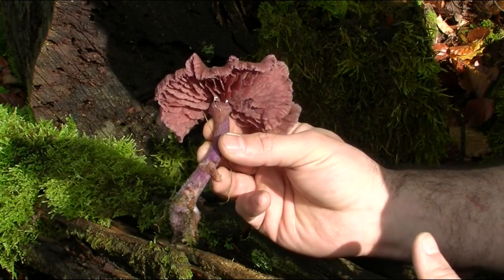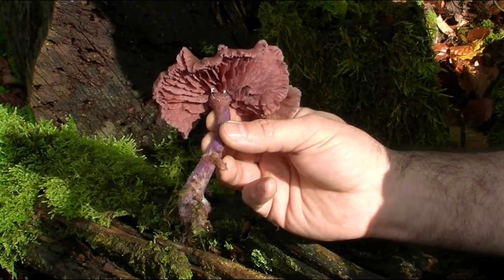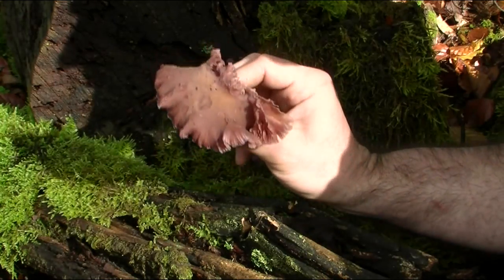So that's the amethyst deceiver - really good to eat. You find these often under beech trees, birch trees. Have a look for them after a good downpour of rain. So that's the amethyst deceiver, thanks very much indeed.